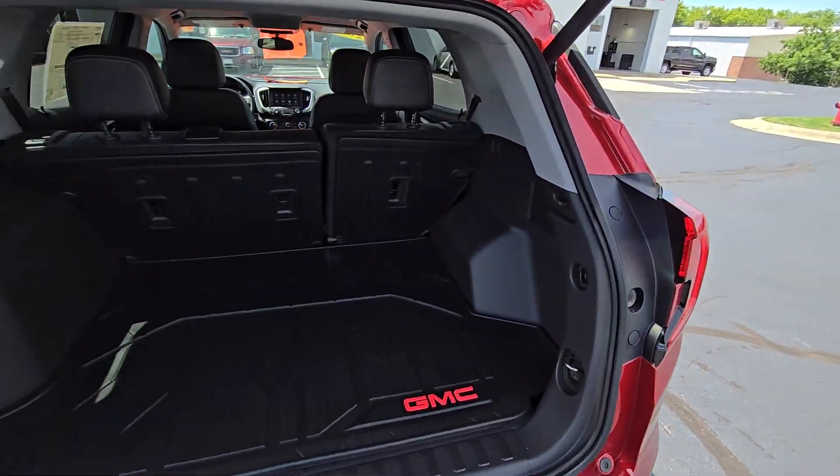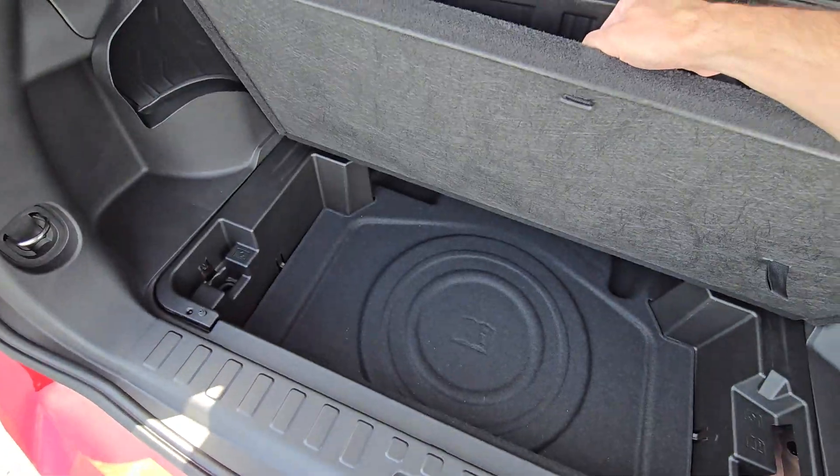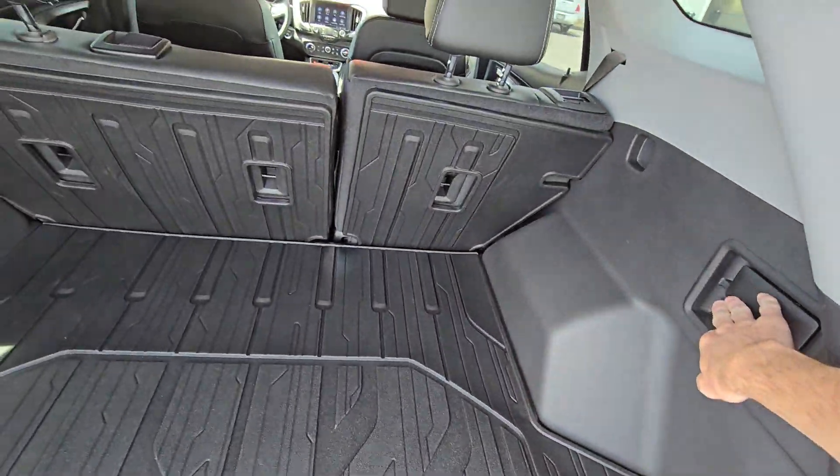Remote start for the wintertime, which is nice. We'll have plenty of storage in the trunk and flat-folding seats with levers back here too.